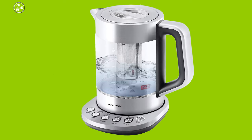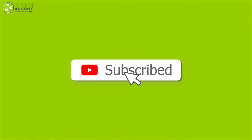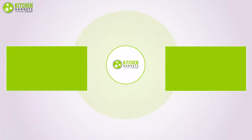That was all about the seven best electric tea makers for your kitchen. Thank you for watching our video. Like, comment, and share if you found the video helpful, and subscribe to our channel to see more videos just like this.